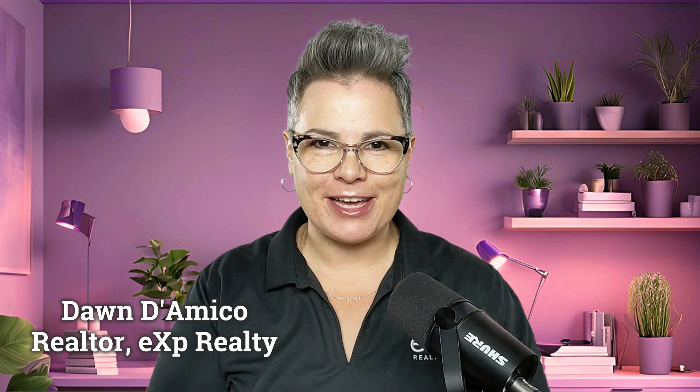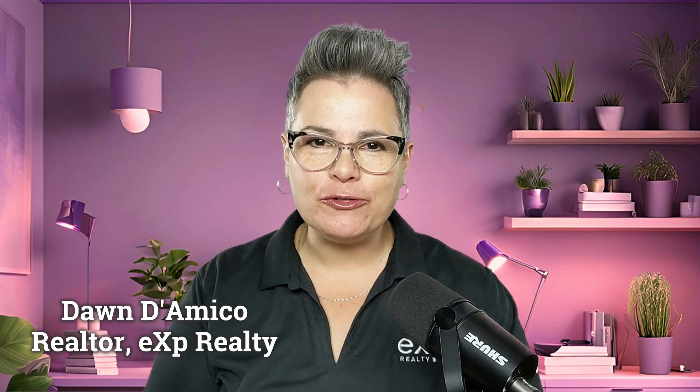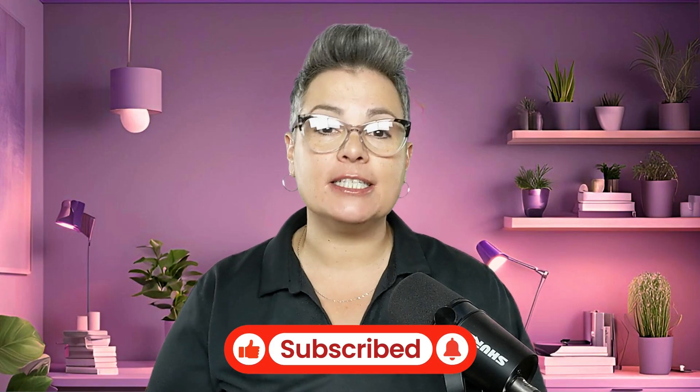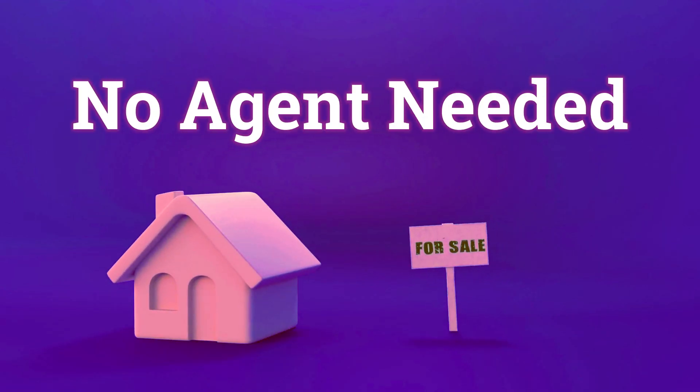I'm Dawn DiAmico with EXP Realty, your favorite Philadelphia area realtor. As much as I like making these videos, what I love to do is help people like you move to this amazing area, as long as you're not a jerk. Subscribe and reach out to me anytime if you're even considering a move. Let's get into how to buy a house — no agent needed.